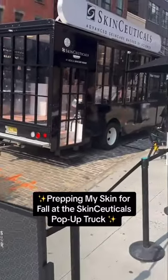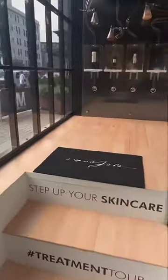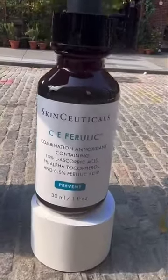Come with me to the SkinCeuticals pop-up truck to get my skin prepped for fall. Now you guys, this setup was super cute — I felt like I was at a small skin lab. Everyone was so welcoming. Also, just look at this life-size vitamin C serum on display.